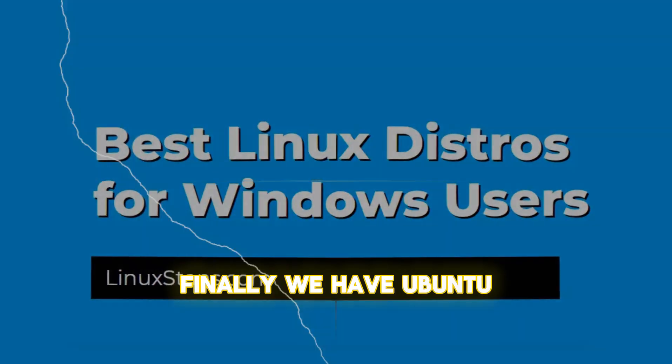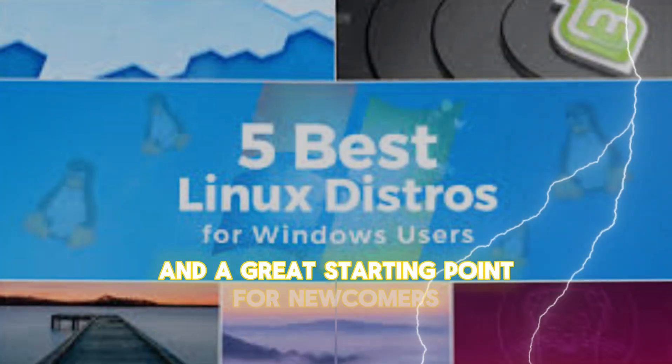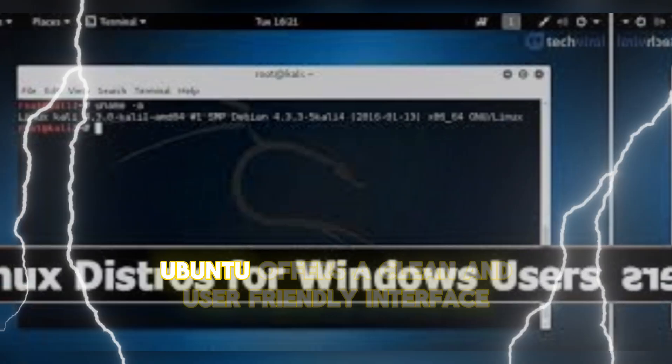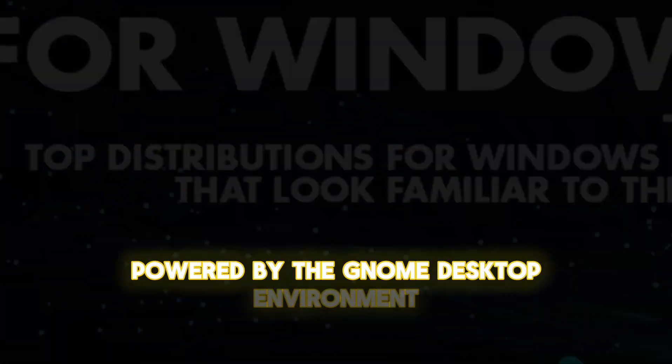Finally, we have Ubuntu, the most popular Linux distro and a great starting point for newcomers. Actively maintained by Canonical, Ubuntu offers a clean and user-friendly interface powered by the GNOME desktop environment.